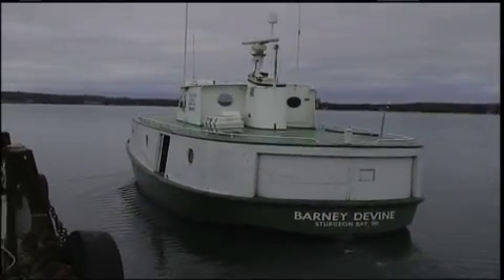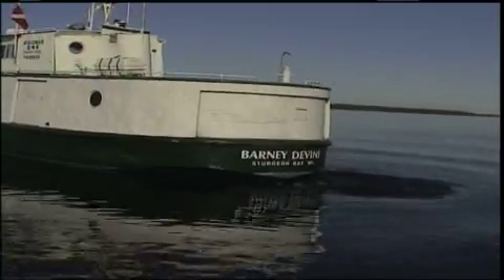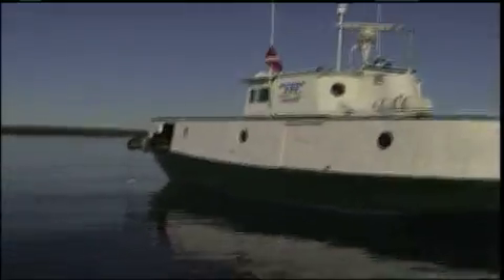Since 1937, this boat has served the DNR on Lake Michigan. The research vessel Barney Devine has been a hard worker. But times are changing, and it's showing its age.